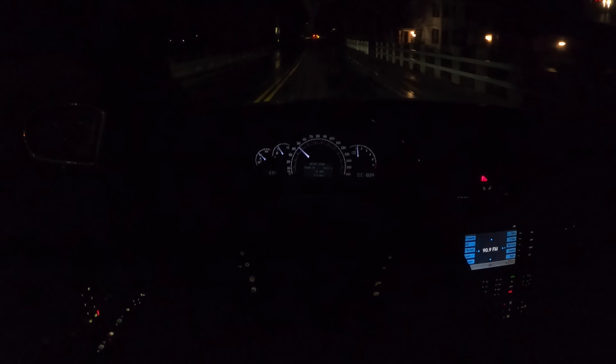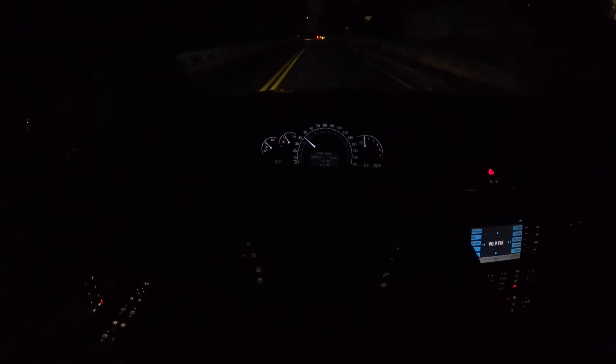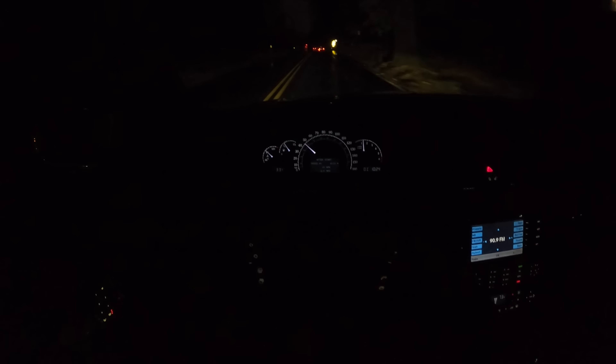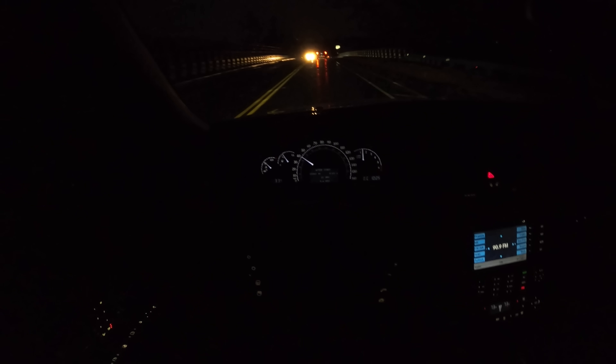These twin turbos boost to 18.9 PSI. In later years, the Maybach 57S put a 6-liter instead of this 5.5-liter V12, giving a little more juice and over 700 pound-feet of torque. This already has a better power-to-weight ratio than an S2000 — this is not a slow car. But it is a thirsty car. Right now we're getting 9 miles per gallon, though once we get out to the highway we'll eke out around 16 to 17.